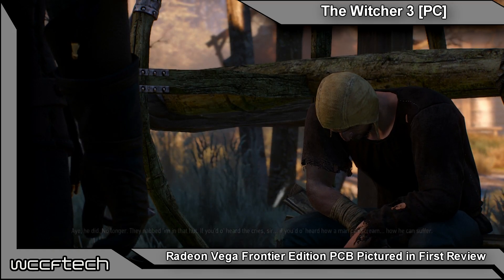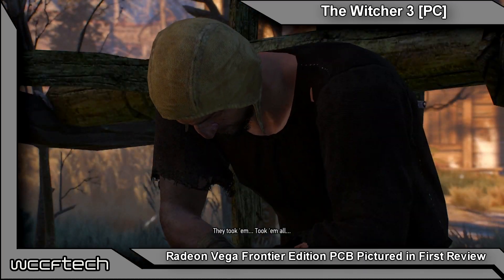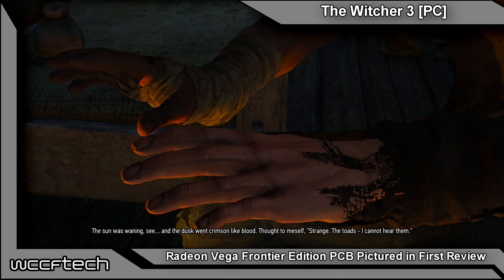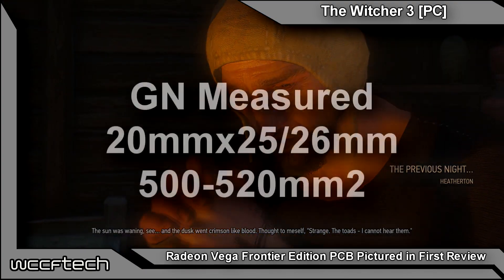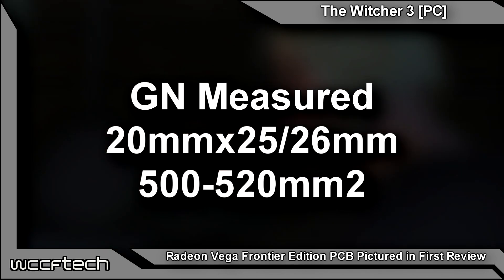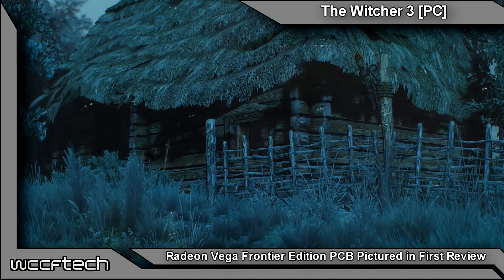There's also 16GB of HBM2 VRAM, which comes in two stacks of 8GB each. The graphics card has a total rated bandwidth of 483 GB/s, which is lower than the 512 GB/s on Fiji. It also features a pixel fill rate of 90 gigapixels, and the die size of the Vega 10 GPU is estimated at around 27.85 mm by 27.25 mm — a total area of 564 mm². The package size is 47.3 mm by 47.3 mm, or an area of 2237 mm².